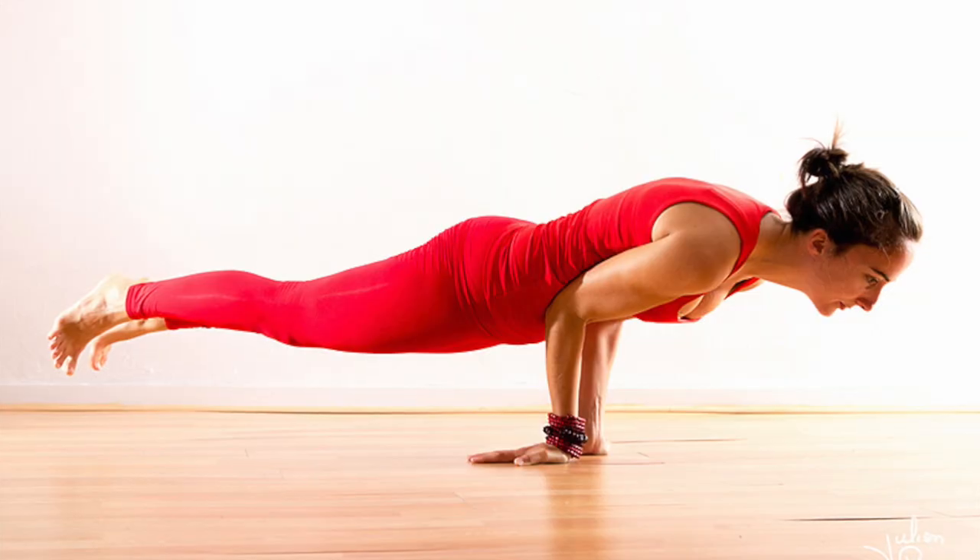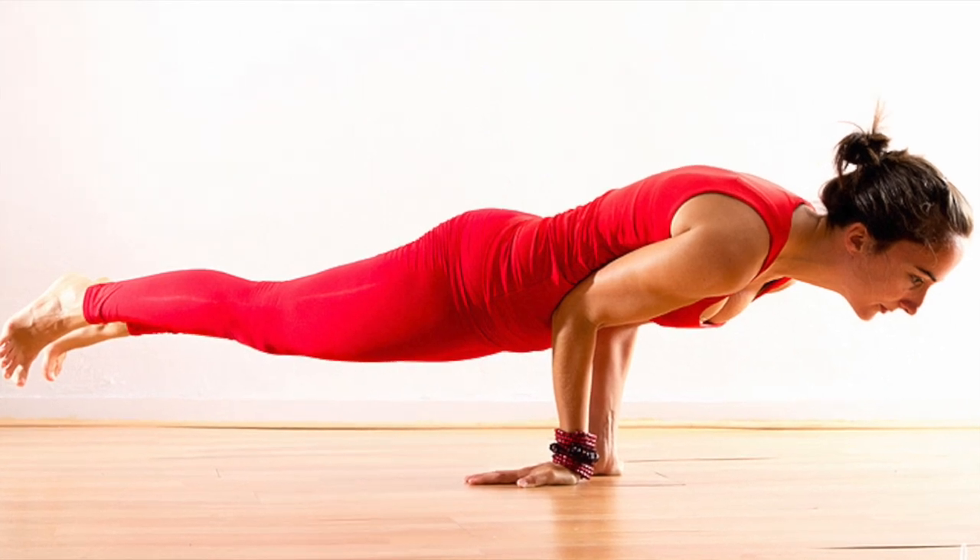Good morning and welcome to the 14th day of the easing of our confinement to FlipStyle. One of our viewers asked me if I could do peacock pose. I've never tried peacock pose — I've actually never even heard of it. So I looked it up and I've been trying for the last few days.